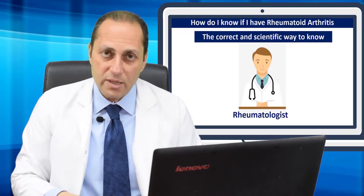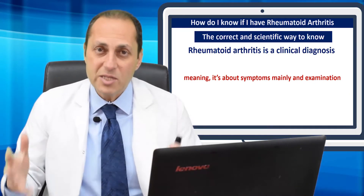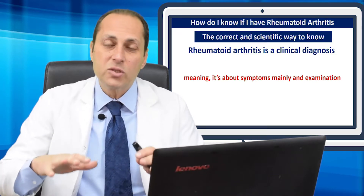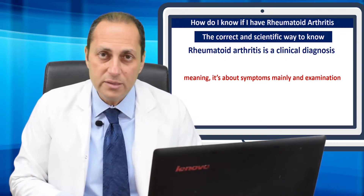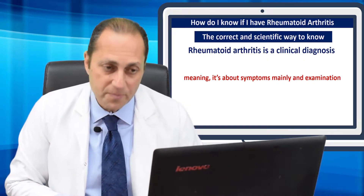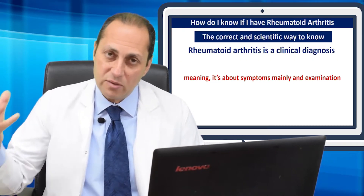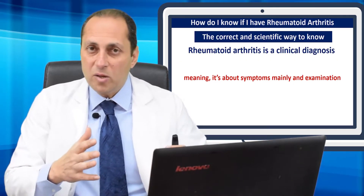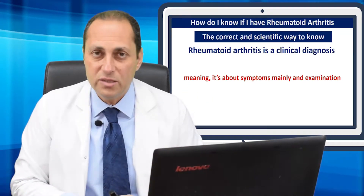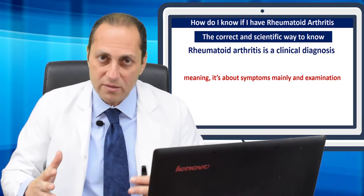If we suspect rheumatoid arthritis, we probably make most of the diagnosis while listening to you. Eighty percent of the information I need to diagnose rheumatoid arthritis — and to exclude the mimics of rheumatoid arthritis — happens mostly when I'm listening to you and asking you questions. After that, I will examine you. Examination is not the diagnosis; it is step two of two. Step one is history-taking. I finish most of what I need in the history, then I examine you to confirm what I have suspected.